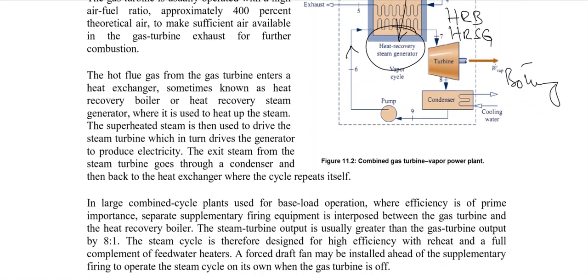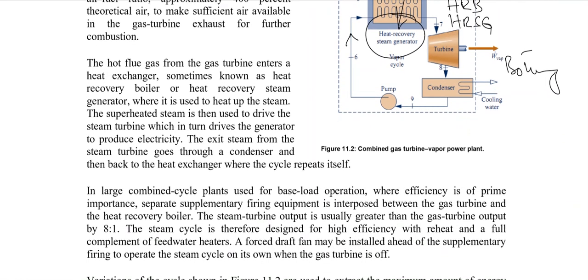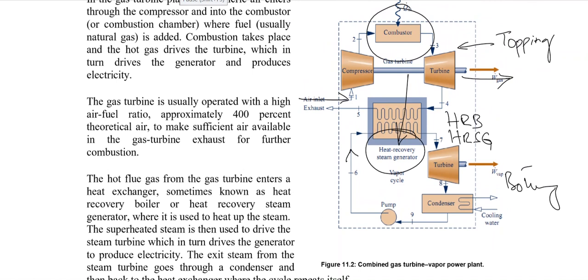In this manner, the efficiency of both the gas turbine cycle and the steam cycle is increased. That is why the combined cycle power plant has greater efficiency than any other power cycle. In large combined cycle power plants used for base load operation — where the only purpose is to produce electricity — efficiency is the prime concern.